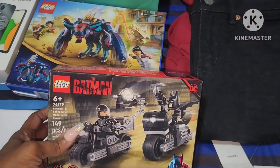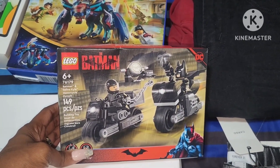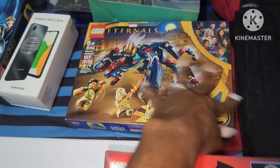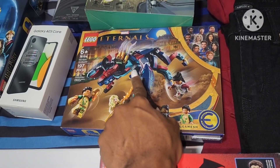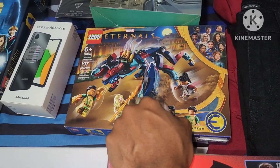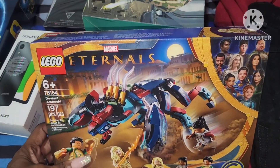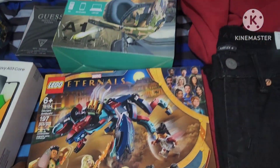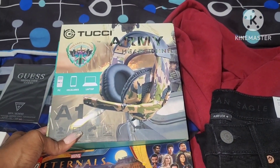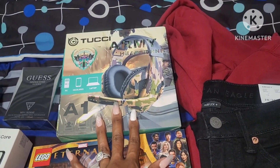All my boys are obsessed with Legos. I got him this Batman Lego set and also this Marvel Eternals one — he actually wanted to buy this the other day but didn't have enough money, so I went ahead and picked it up for Christmas. He also needs new gaming headphones, so my husband picked those out for him.